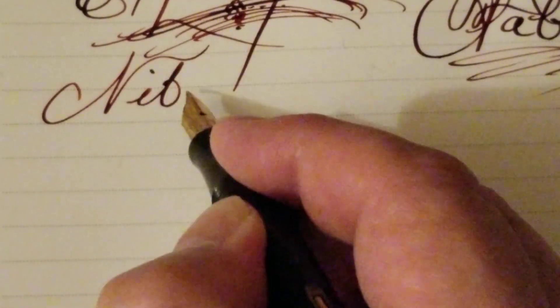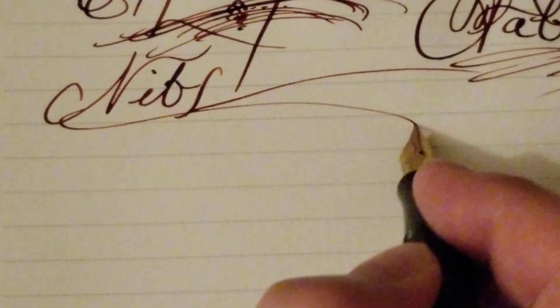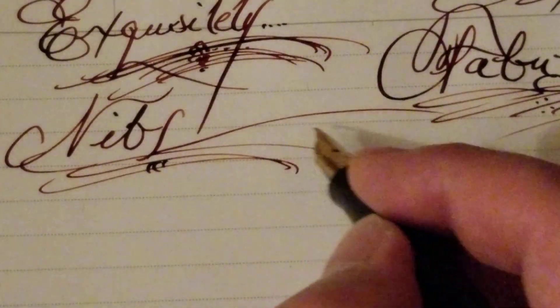It's amazing what these nibs can do. Wow.